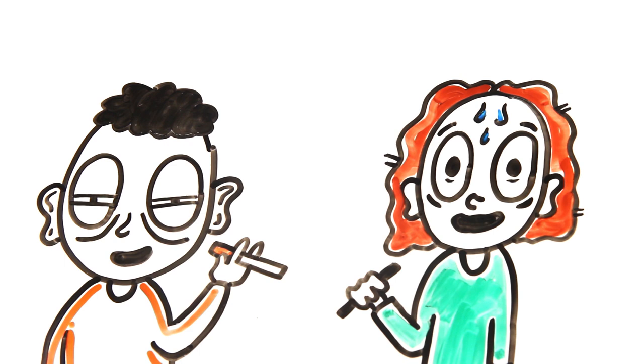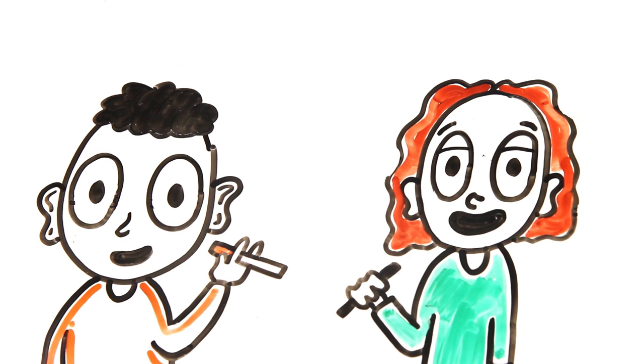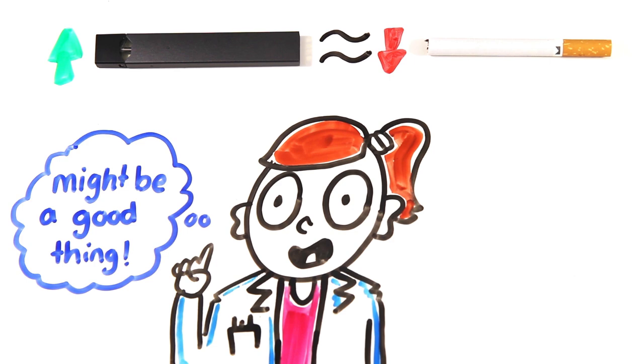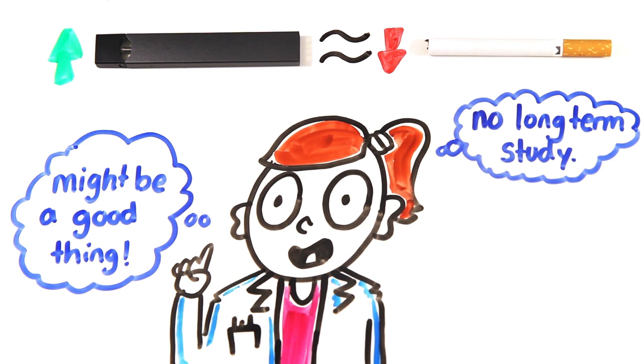Nicotine can wake you up if sleepy or calm you down if stressed, so it is no wonder nicotine is extremely addictive. The popularity of Juuling amongst young people means fewer are smoking cigarettes, which some epidemiologists think is a good thing. However, Juuling is also very new, which means there are no long-term studies to uncover any hidden negative effects. The best thing you can do right now for your health is to skip nicotine products altogether.